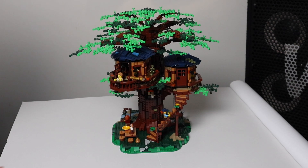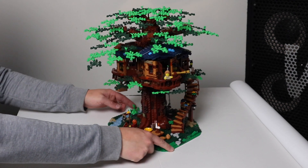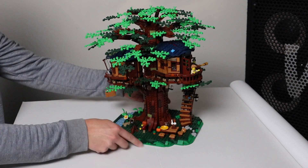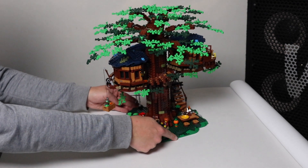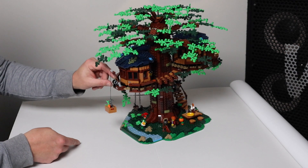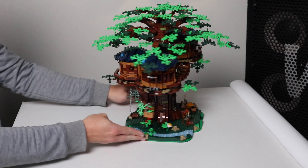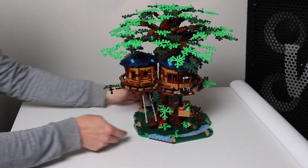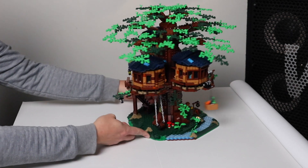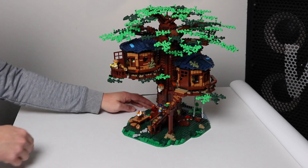Number four in our countdown is this amazing tree house. Complete with three rooms, a picnic table, a stream, a little winch here to get your food up and down, a swing, and of course this really cool staircase to take you up to the first level.